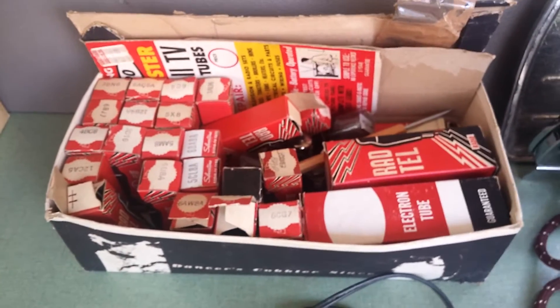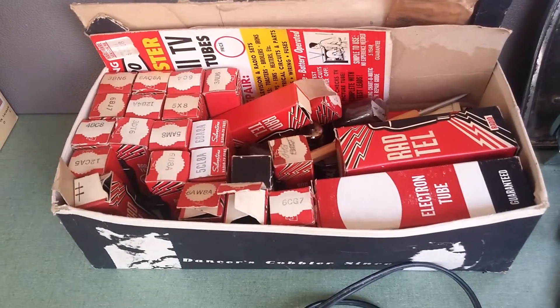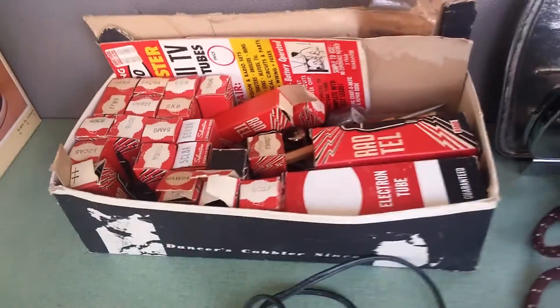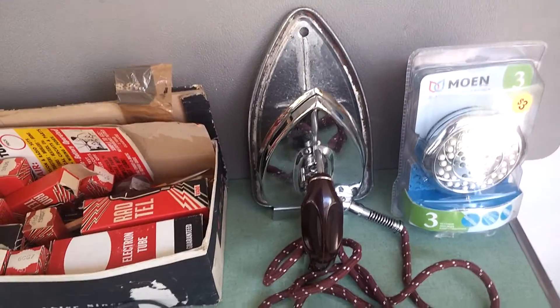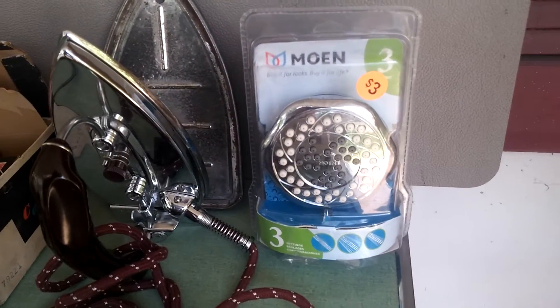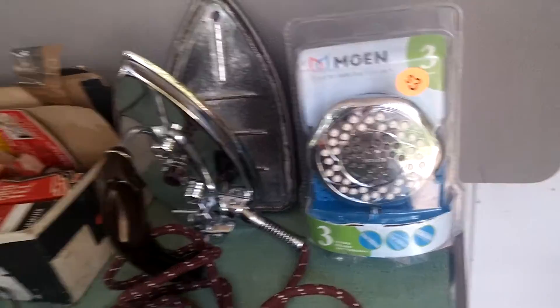I don't know what I can get for it, but I paid $2 for the whole box. Looks like some similar boxes on eBay — not the same type of tube, but similar counts are going for $30 to $40, so I think $2 is a good investment. Vintage folding travel iron — paid $5, I'll sell it for $15. And this Moen shower head has a really good rank in home on Amazon; I paid $3 and it's selling for $30.